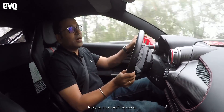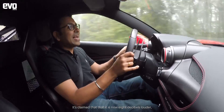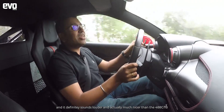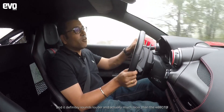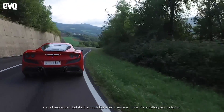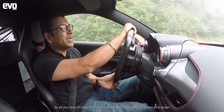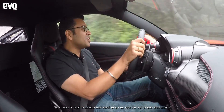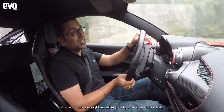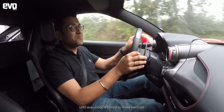It's not an artificial sound — it's an authentic sound that is fed inside the cabin. They claim it is now 8dB louder, and it definitely sounds louder and much nicer than the 488 GTB. More hard-edged, though it still sounds like a turbo engine with that turbo whistling. For fans of naturally aspirated engines, naturally aspirated engines are finished, and you might as well enjoy a turbo engine while it lasts — until everybody is forced to make electrics.